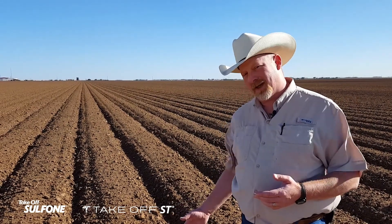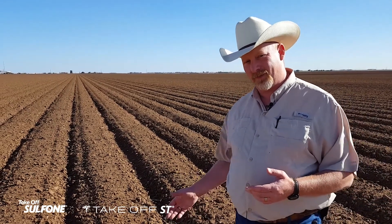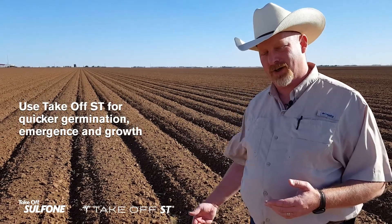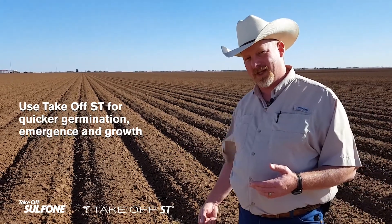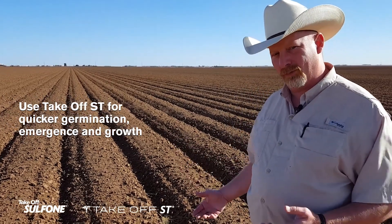In cotton, when we use Takeoff, the critical place to use it is as Takeoff ST, our seed treatment product, to get a good early start, get better stand establishment, quicker germination, and we can get a more uniform stand.